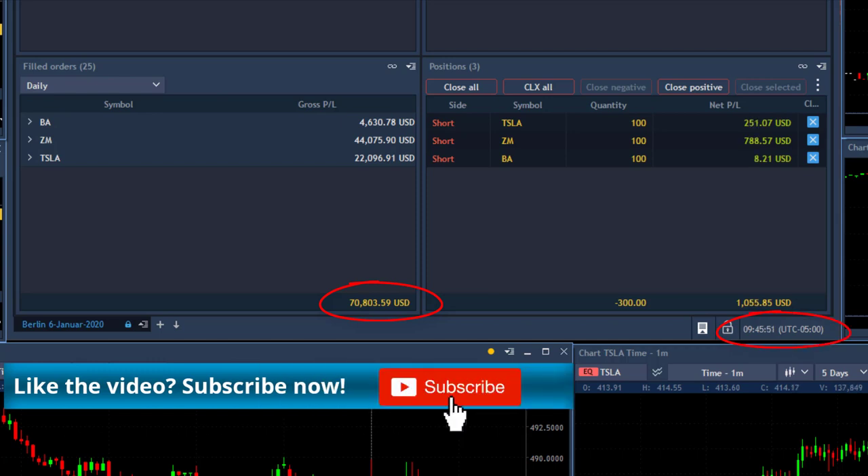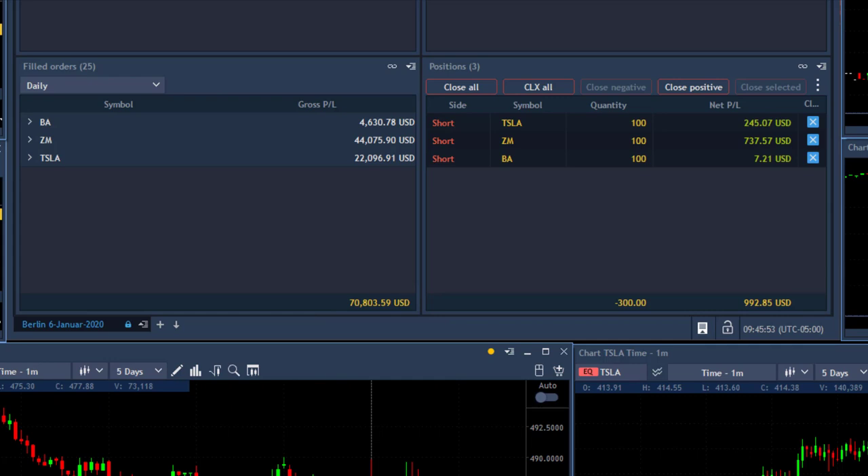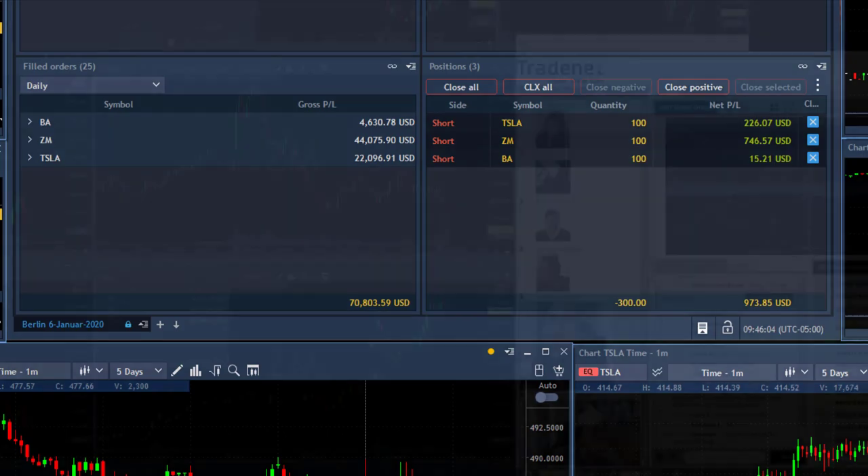Traders, I've got a rule: after three losing trades, I'm leaving my desk. After three winning trades, I should do the same. Today I'm doing the same. But I do owe you a little bit more explanation about ZM, so let's listen to my trading recap today.